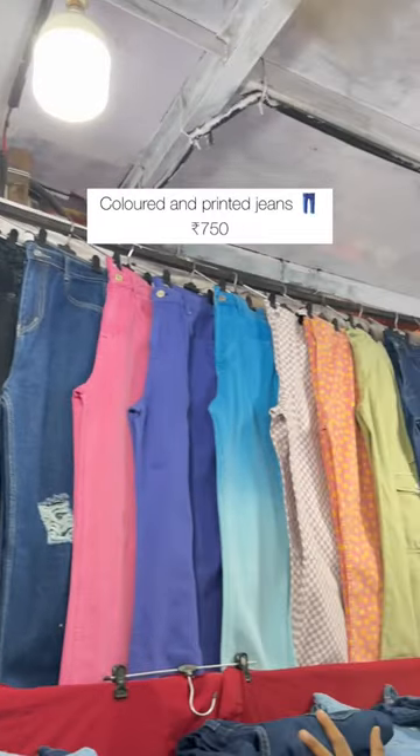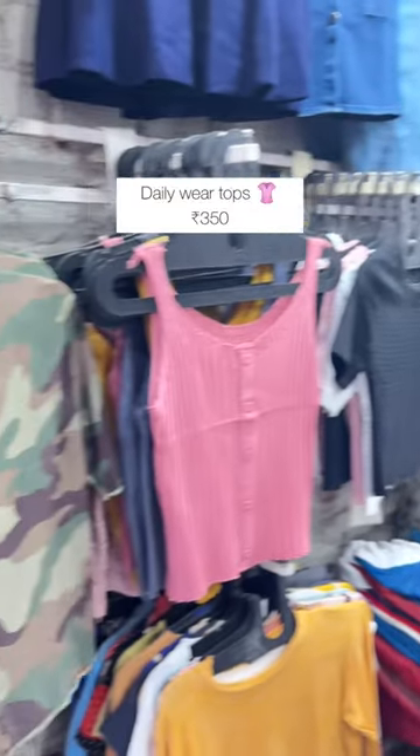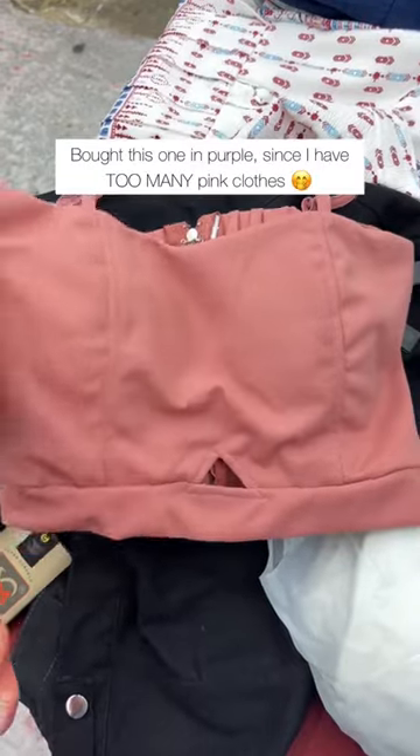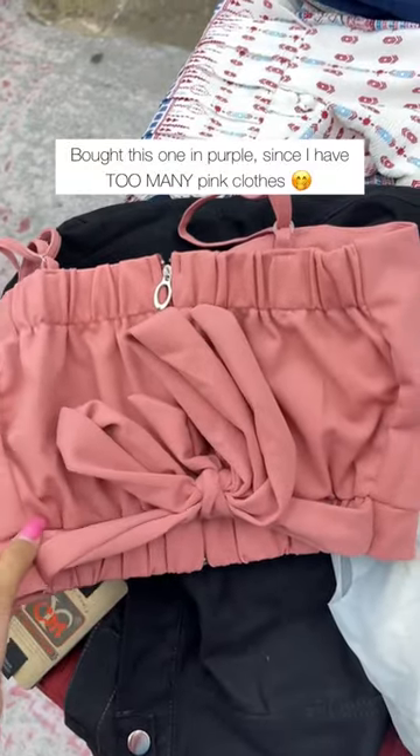So there were these colored and printed jeans which were only 750 rupees. You can bargain and get them at 600 as well. Then there were some amazing tops for 350 rupees. I really liked this pink top but I bought the same one in purple because I have too many pink clothes.